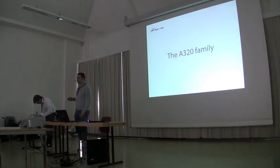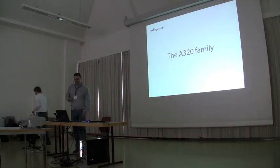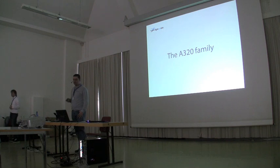Some models out there have great visuals, but not that great systems. Some others have just not great systems. So we just wanted to create a new presentation of this A320 that we're doing.